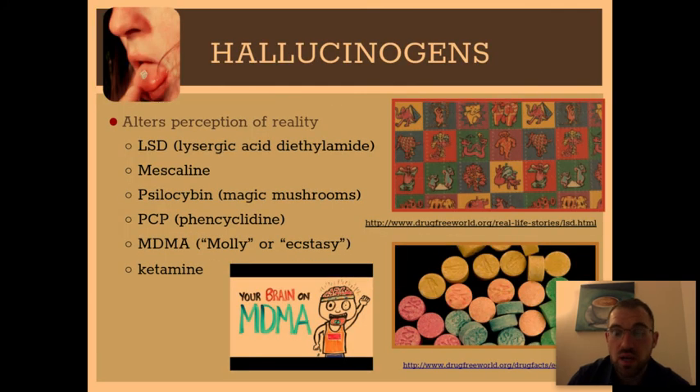Moving along, there are drugs called hallucinogens. Examples include LSD, also called acid; mescaline, which is extracted from a type of cactus plant; magic mushrooms, whose psychoactive ingredient is called psilocybin; and PCP.